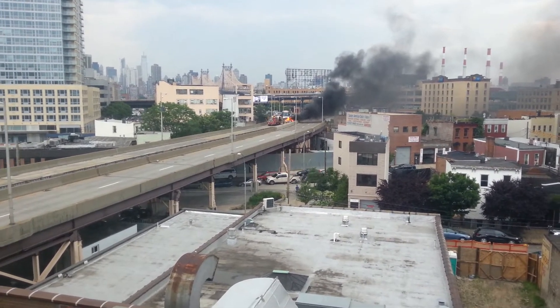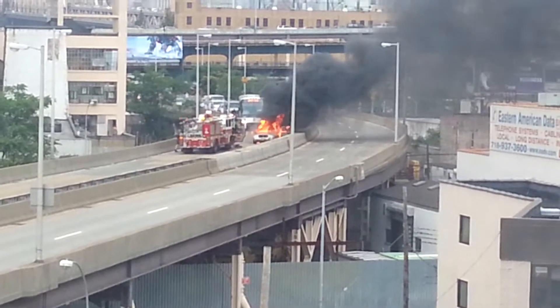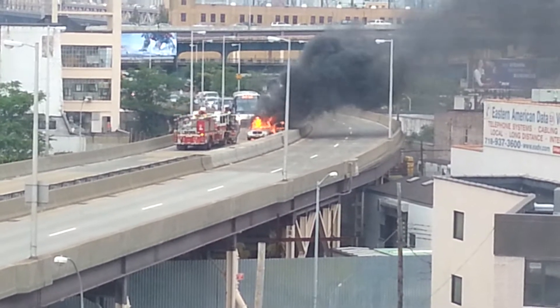It looks like it crashed or something, right? It did crash. Oh, it's a car behind it? Yeah. Then a car must have ran into the back of it. Right.